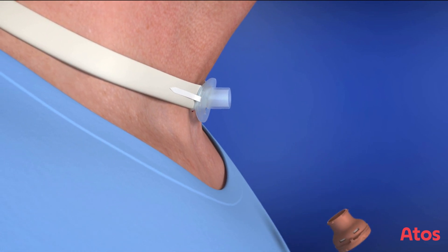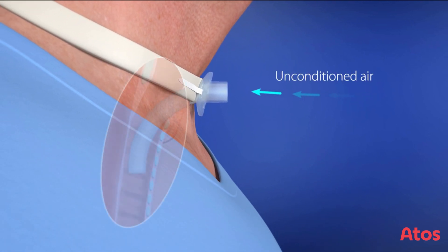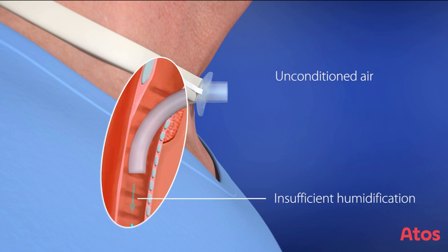Without using an HME, unconditioned air enters the trachea, so parts of the respiratory tract are not humidified sufficiently.